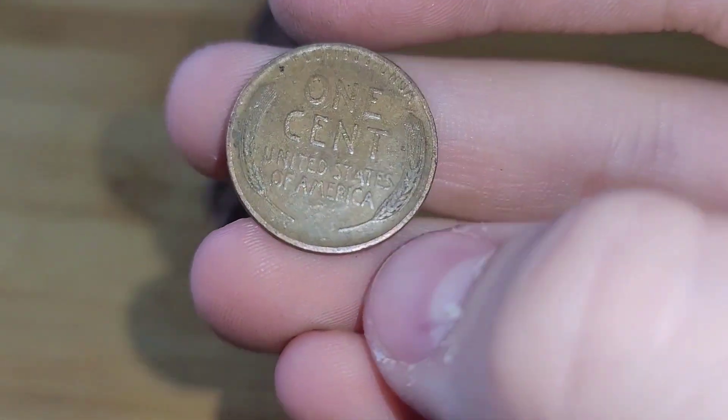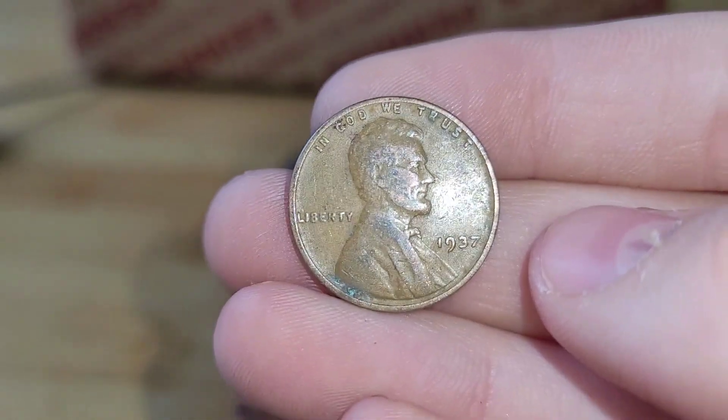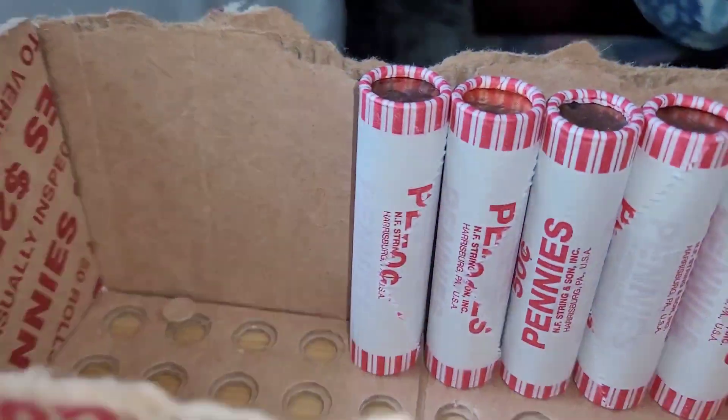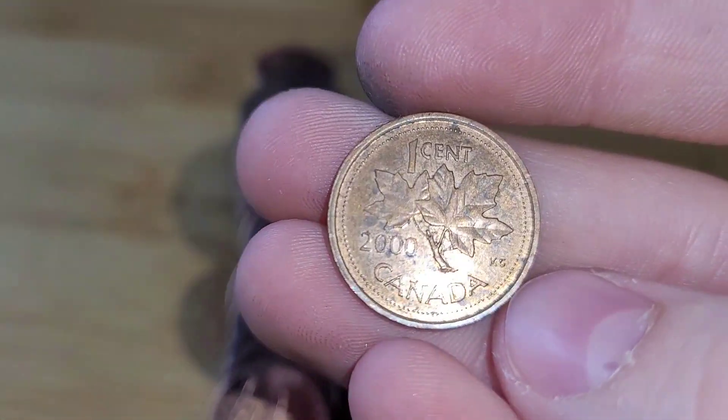Roll 34 and we have another wheat penny. This wheat penny is from 1937. Roll 44 has a Canadian. This Canadian penny is from 2000.